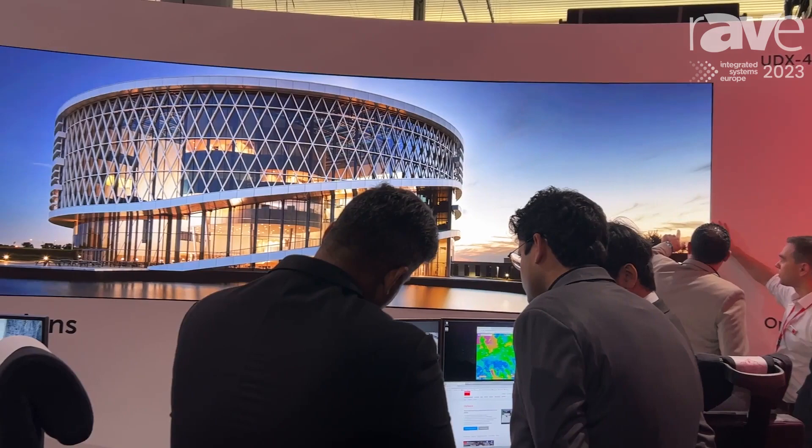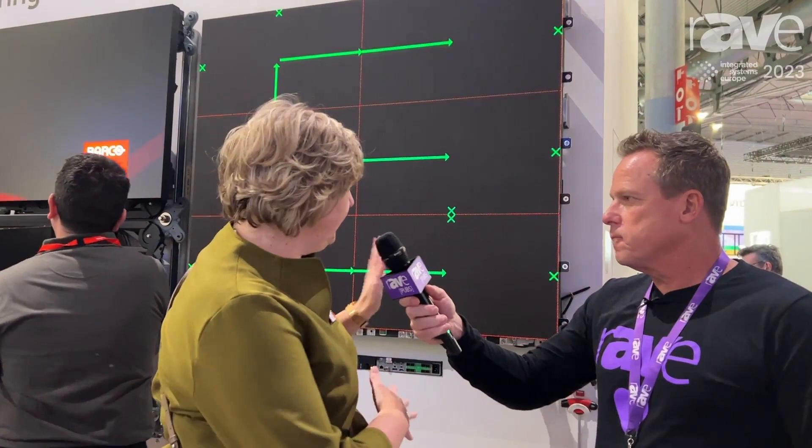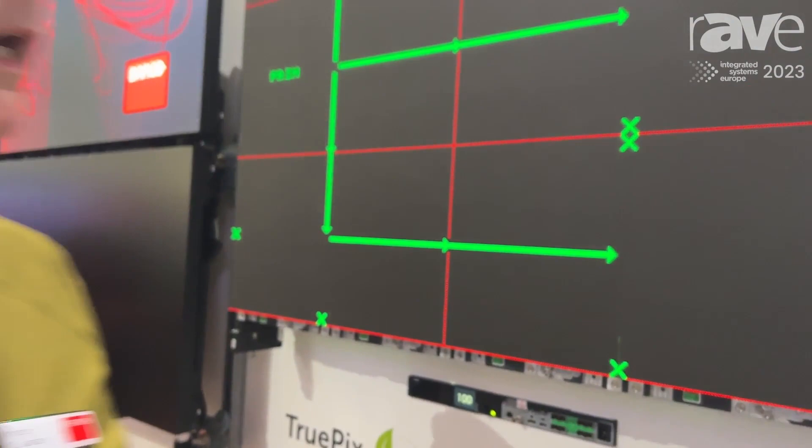So 1.2 millimeter, and we also have the 0.9 TruePix product. TruePix is sort of like Unisee for LED — correct — with special mechanics. The mounting system is integrated with the display, so you really can't install it incorrectly because it's all predetermined. You have less damage as well, and it allows you to correct for millimeter-level tolerances, because no walls are perfectly straight. This is really very helpful for engineers setting it up, and a lot of people are very enthusiastic about it.